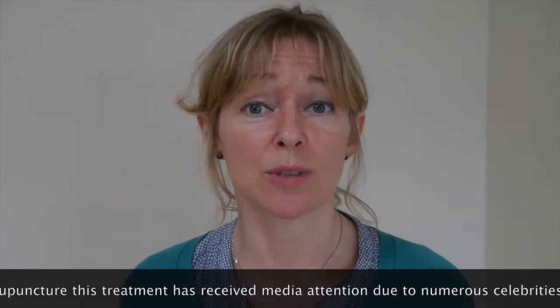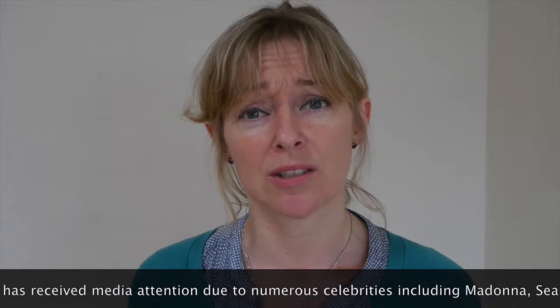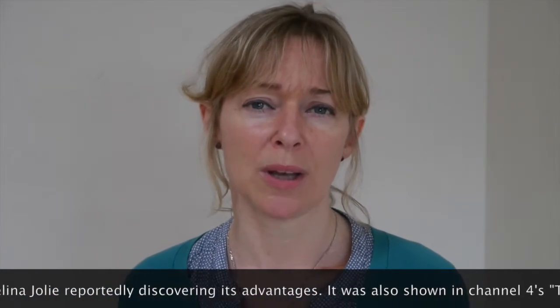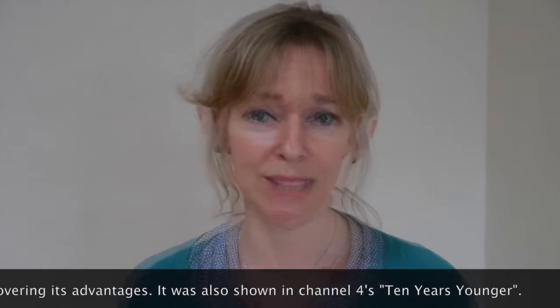It's a treatment which uses acupuncture needles in the face, and some needles in the body, and combines this also with facial massage. It's used for beautifying purposes, and often the person gets health benefits also. The treatment stimulates the blood flow to the face. The blood carries oxygen and nutrients, and this effect tends to bring more radiance and more health to the face.